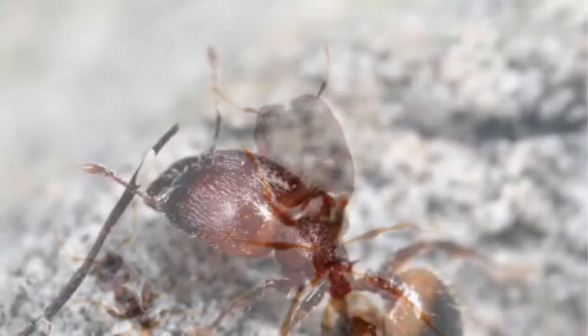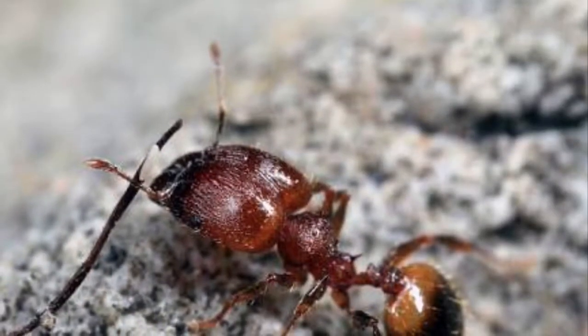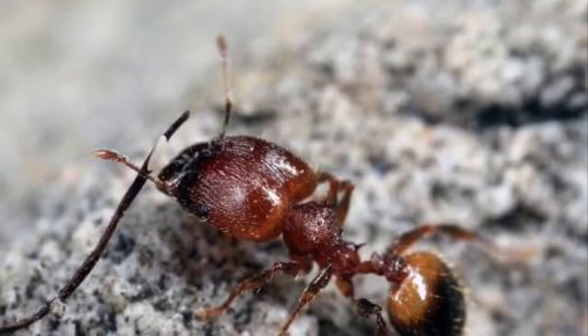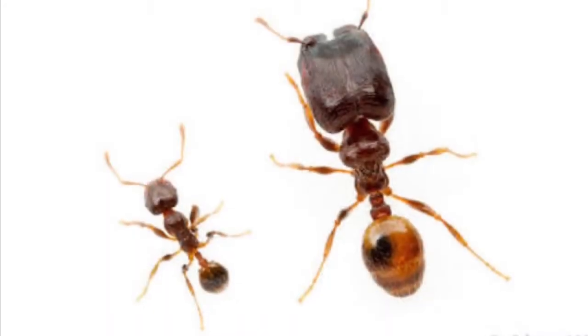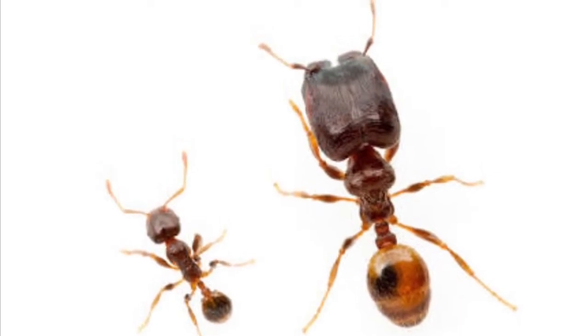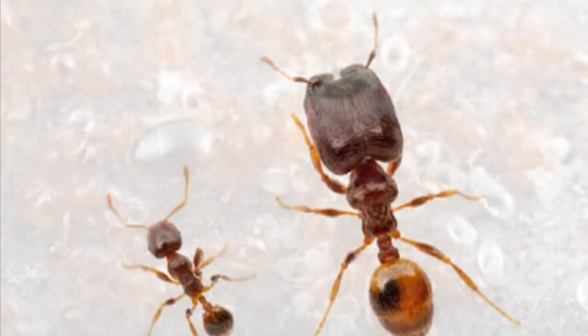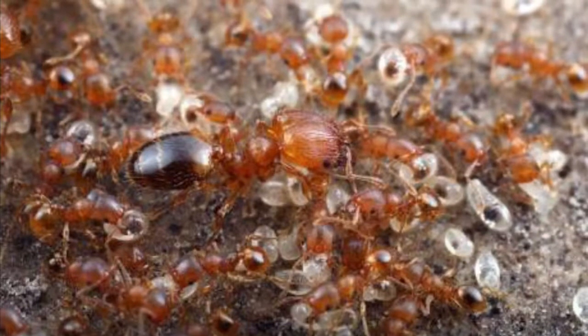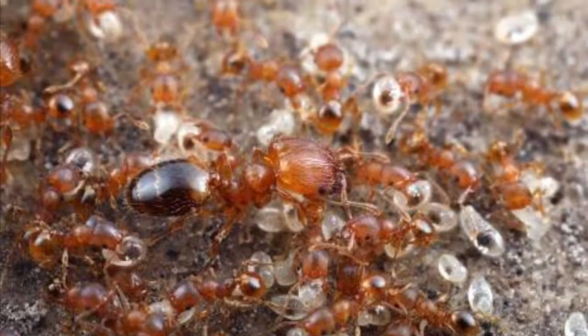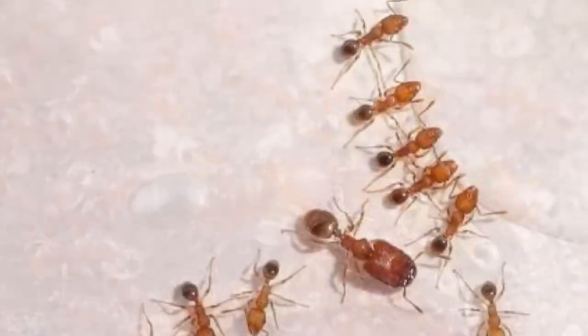These ants mainly feed off seeds like grass seeds, dead insects, and sugary substances. They live under rocks and in rotten logs and tree stumps. The queens are roughly 8mm in length, minor workers 2mm, and major workers are 5mm.